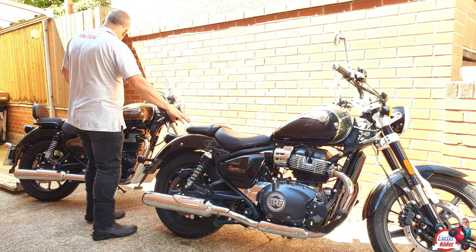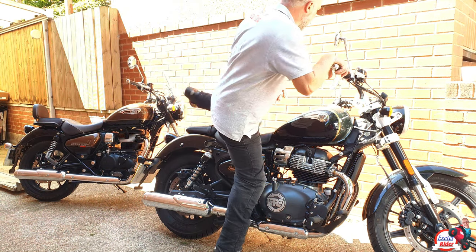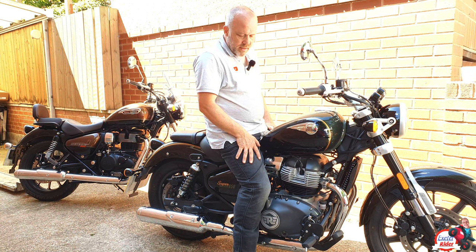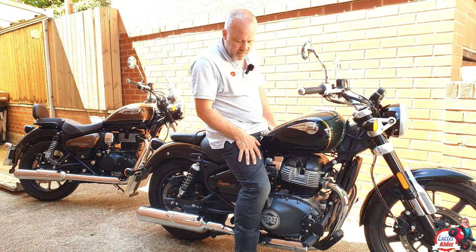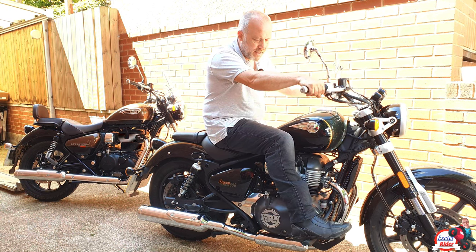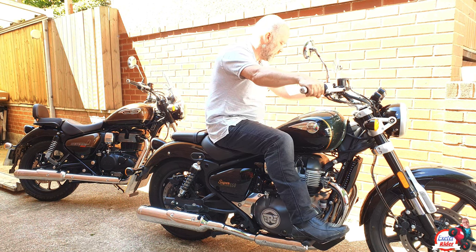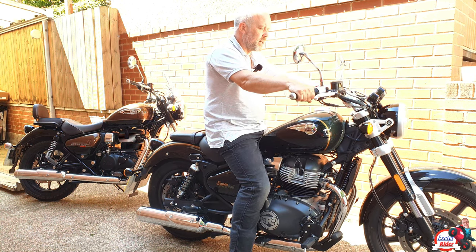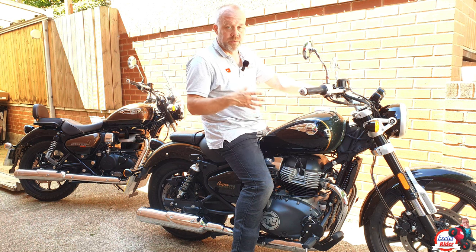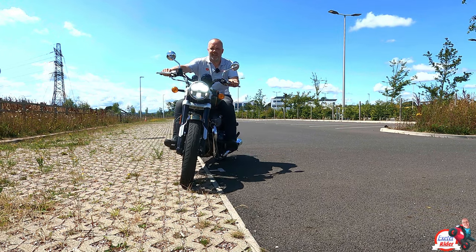Both bikes do come with a rear rest if you buy that particular spec. Now on the 650 it's obviously more heavy — it's a 240 kilogram bike. It feels the same when I'm idle with my feet on the ground. The feet position definitely feels more forward than on the 350, and the brake is in a nice position on both bikes. You definitely feel a bit more weight, but considering it's a 240 kilogram bike, when it's running you don't feel it at all. Even at slow speeds, walking pace, it's very easy to manage.